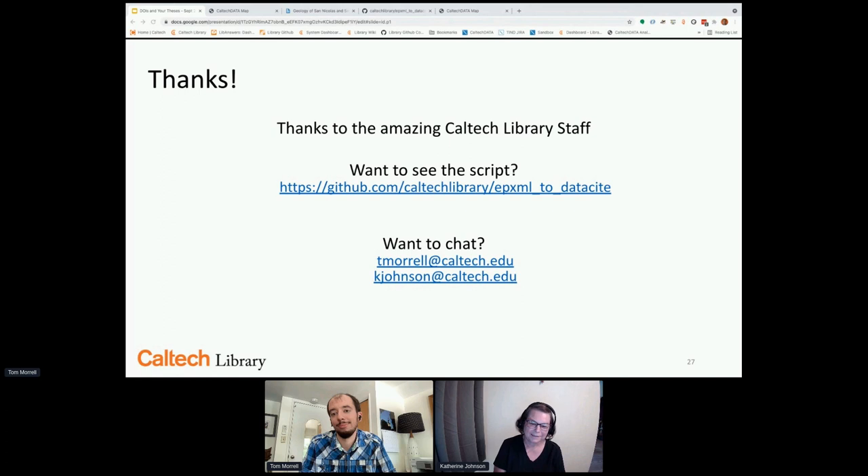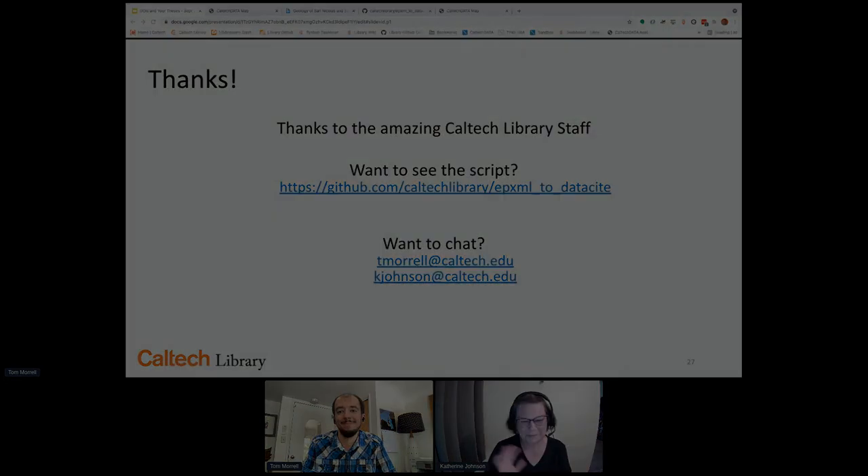Thank you both very much. There's a note to head over to a new session which is starting. Thank you again, everyone. Take care. Bye, everyone.